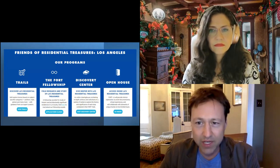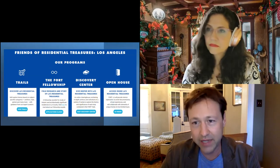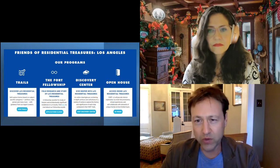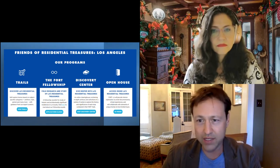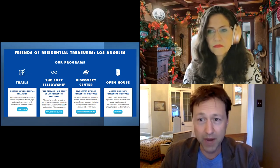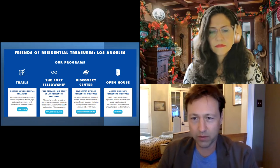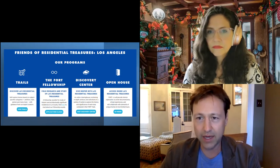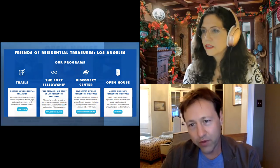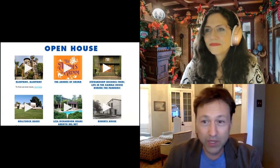We've done about nine of these. We did a project about postwar Japanese American architects. We did a virtual recreation of Irving Gill's lost Dodge House. Right now we're doing a series of short films about homes by Myron Hunt. So the Ford Fellowship is one of our programs. And many of those projects that we do — we can talk about Open House next.